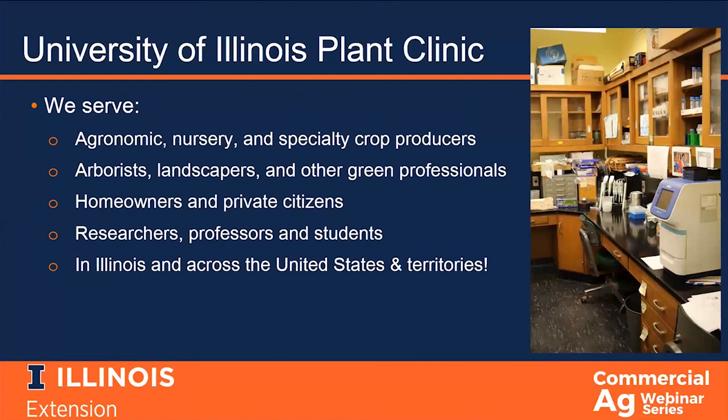We work with a wide variety of clients, including field crop producers, nursery producers, and specialty crop growers. Other commercial clients include arborists, landscapers, garden centers, and other green professionals. Our commercial clients either use our diagnoses for their own fields, or they use us as a service for their clients. Cropping systems also vary quite a bit — everything from traditional field crops, to high tunnels and greenhouses, to hydroponics and aquaponics, to micro plots. We also get samples submitted by homeowners concerned about the tree in their front yard or the tomatoes in their vegetable garden. We work with researchers, professors, and students from the U of I, but also other universities, and our USDA APHIS permits allow us to accept samples from across the United States and all overseas territories.